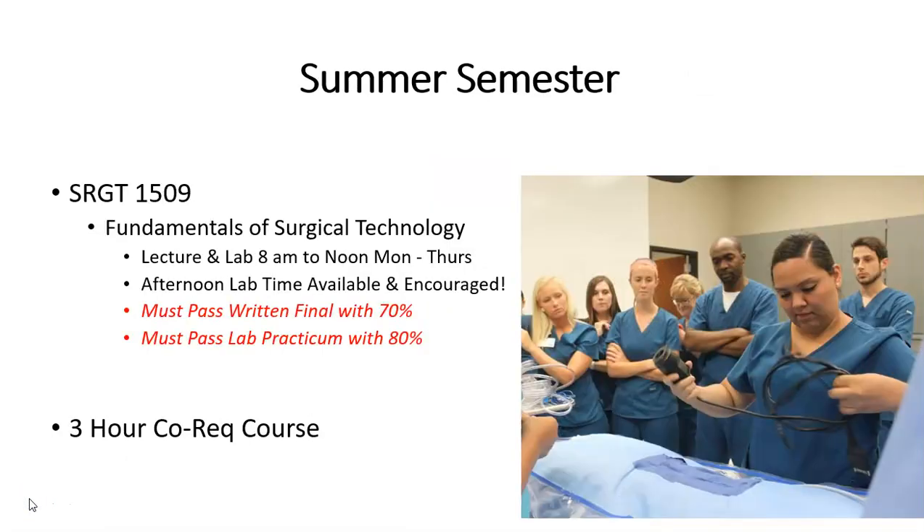Once accepted into the program, we begin every summer. The course for summer is SRGT 1509, Fundamentals of Surgical Technology. Lecture and lab will be conducted Monday through Thursday, 8 to noon, with afternoon lab time practice available and highly encouraged. You must, at the end of this course, pass the written multiple-choice final with a 70% or greater, and then pass the lab practicum with an 80% or greater. This policy is in place to protect the surgical patient because the next step in the program is to actually go to clinicals.